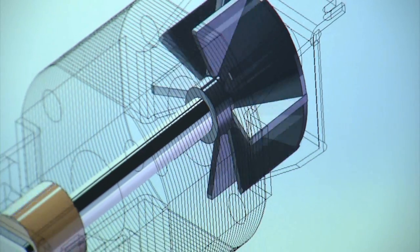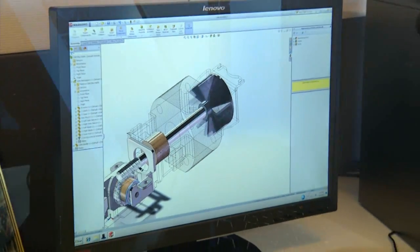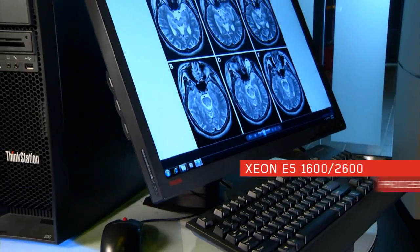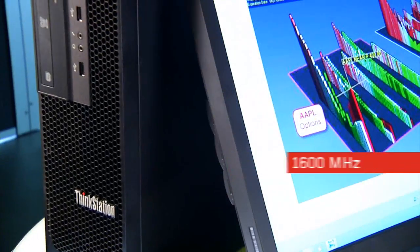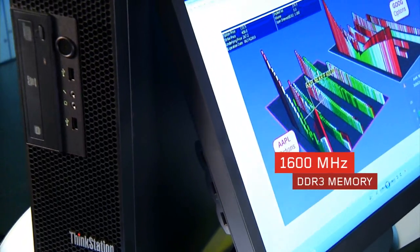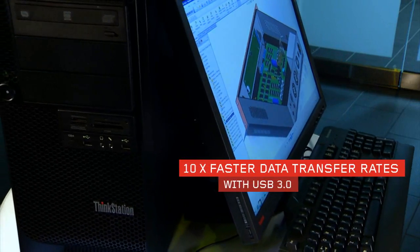The 30 series combines the latest generation of high-performance Intel Xeon processors with unmatched multi-core processing efficiency and powerful NVIDIA graphics. Our new S, C, and D30 Thinkstations give you significant performance boosts and faster memory performance so that you can do more and be more productive. Get the speed you need with support for the new Intel Xeon E5 1600 and 2600 processors, support for 1600 megahertz DDR3 memory, and 10 times faster data transfer rates thanks to USB 3.0 support.